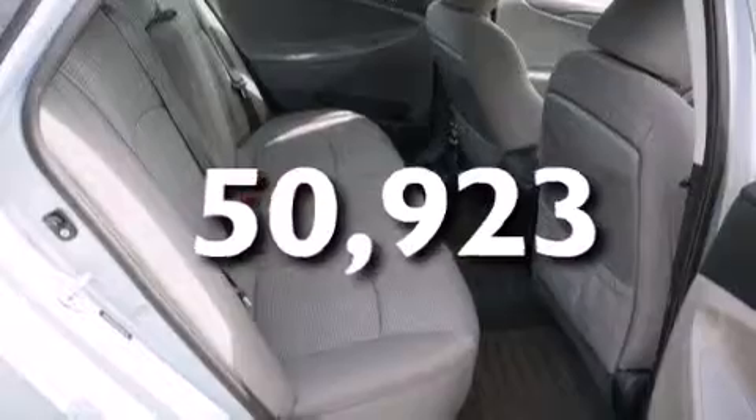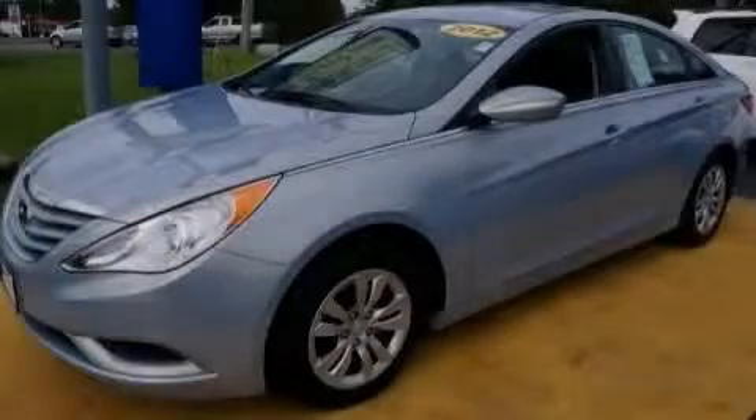And this vehicle has fewer than 51,000 miles on the odometer. Stop by today and test drive this automobile for yourself.